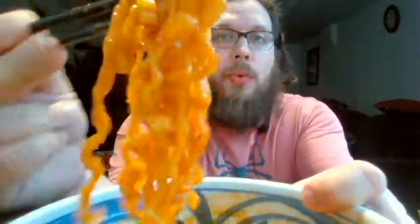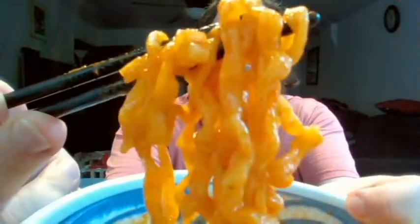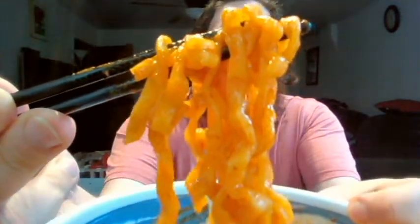The noodles for these ones are like the more flatter, wider ones. It's not like a fettuccine or linguine, but definitely a little bit flatter and wider than the regular Bulldog noodles. My eyes are watering a little bit. It doesn't say what the Scoville heat is on this one, but it's definitely spicier than like the regular cheese or Carbo one, I think.